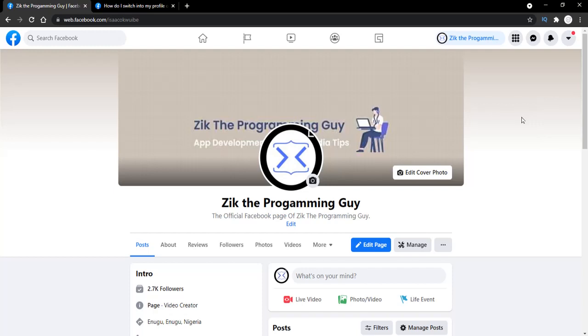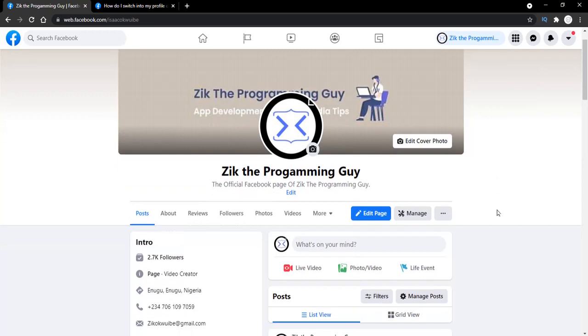Now you can see that this actually looks like a Facebook profile, but it's actually a Facebook page. You can see a bio — this is actually your page description — and you can easily edit it from here. Normally if you want to edit your Facebook page bio you have to go to Settings, but right here you can do it directly. You can also edit your Facebook cover and change your profile picture from here, so all the Facebook page features are brought together for easy access.